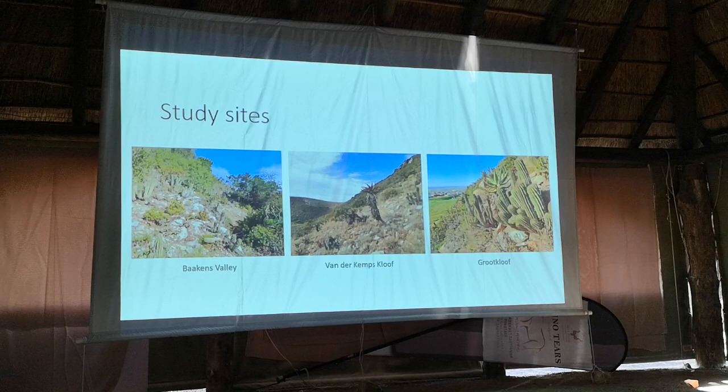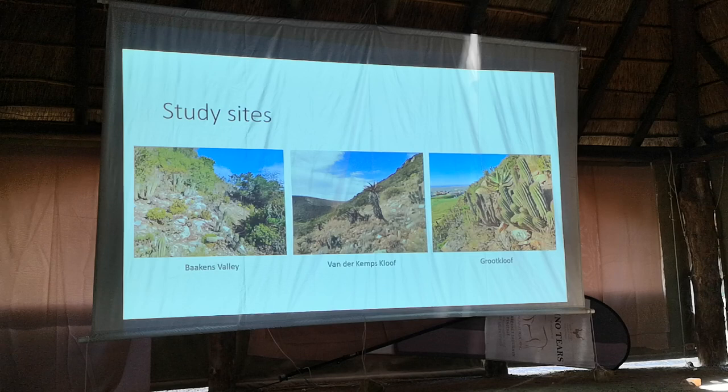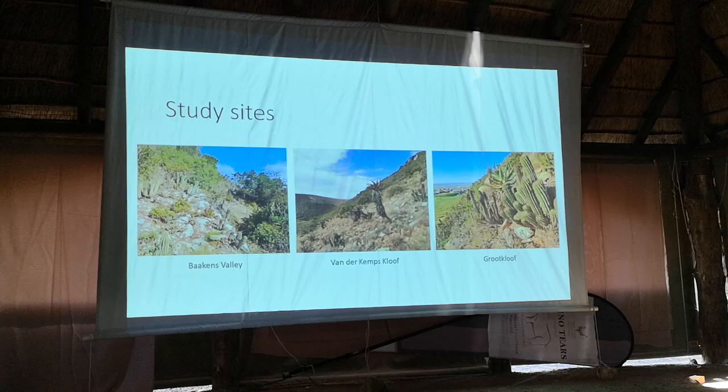The study sites chosen for the study were the Barkins Valley, Fondekamp School of Nature Reserve, and the Grootkloof Nature Reserve, where Euphorbia polygona is found. Its distribution is from Ladysmith up to about Grahamstown, now known as Makhanda, and these Euphorbia really love scree slopes.